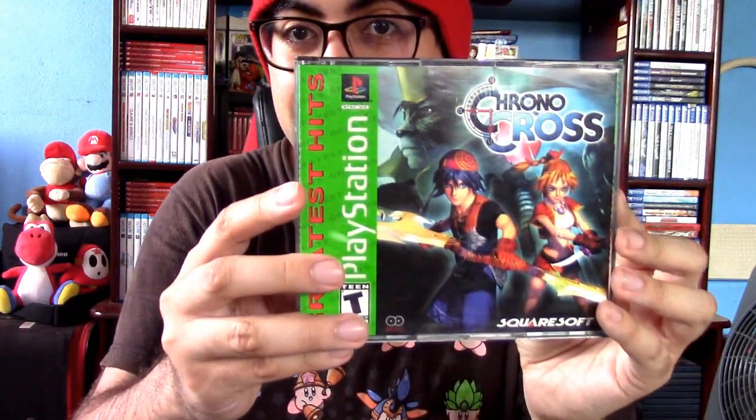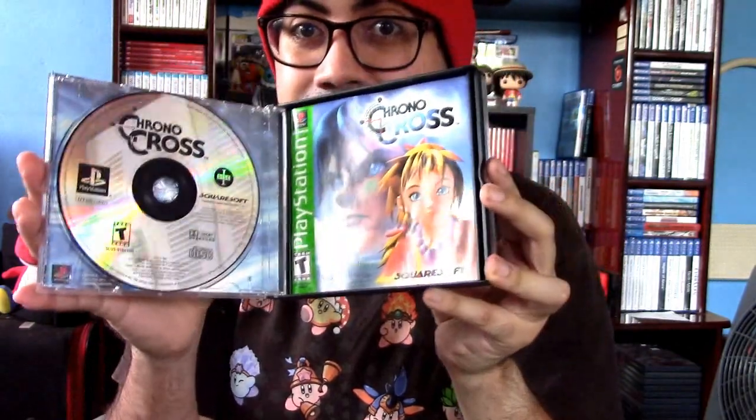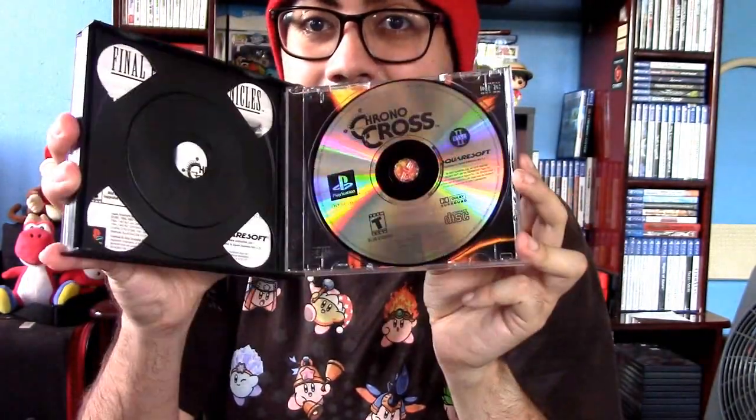Also got Yu-Gi-Oh Forbidden Memories right here, and this is only one disc. I don't know why it's in this package, but there is the manual, though there's nothing to hold the disc, so I have no idea why they made it this way. Chrono Cross as well — I got it from a convention a while back. Surprisingly this is still pretty affordable since there are a lot of them out there and they kept being restocked for a long time.